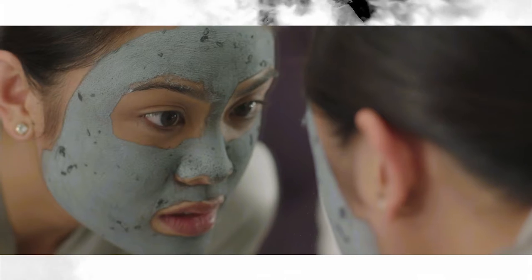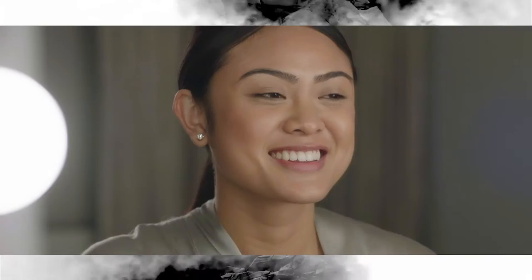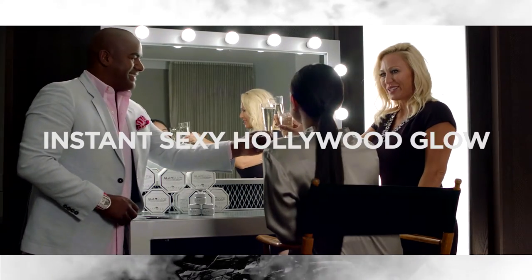Your skin is going to be smooth, it's going to be softer, and you're going to see the difference. It's absolutely amazing. Your skin looks beautiful. Cheers to an instant sexy Hollywood glow.